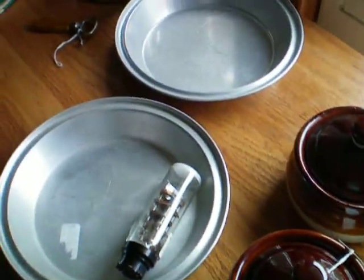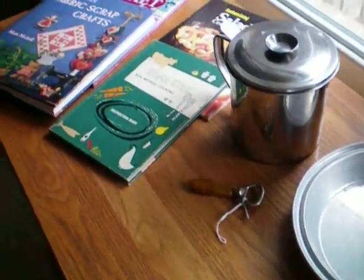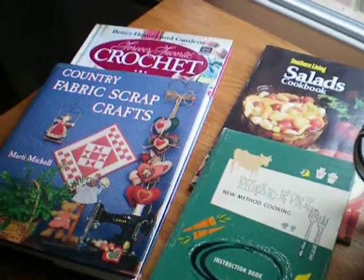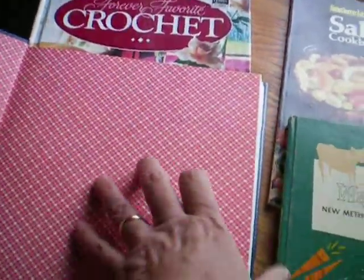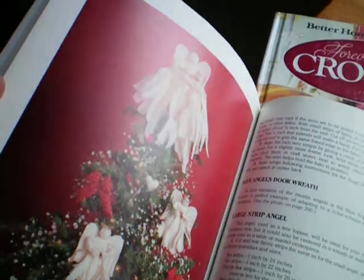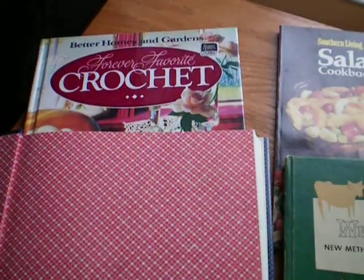And as he told the lady at the counter, we're adding to our hoard — which we don't really have one. We have a collection, not a hoard. Just some fun stuff. Lots of fun projects in these books and recipes, and a good way to spend a couple hours. Thanks for watching.